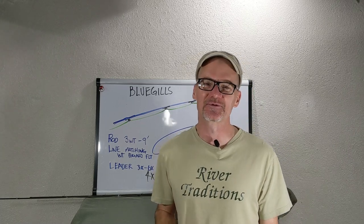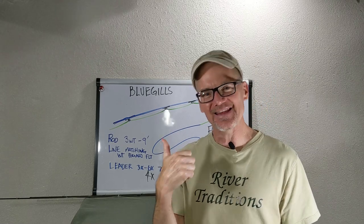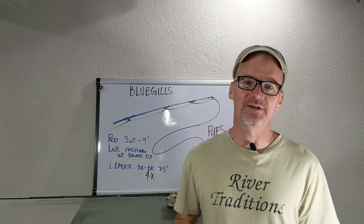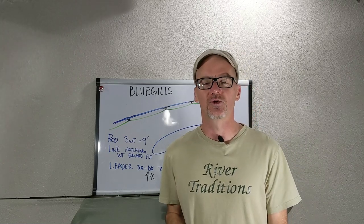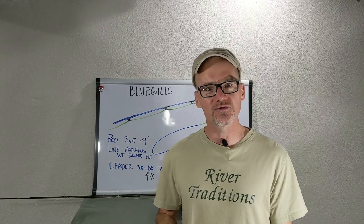Hey, David here with Guide Recommended. We're going to go through five, maybe six at the end — I'm going to hit you with an extra. So we're going to do bluegill flies, five of my favorite bluegill flies, and we'll do some close-ups as well. What are the things about these flies that work so well with bluegills? Stay tuned for the close-ups.